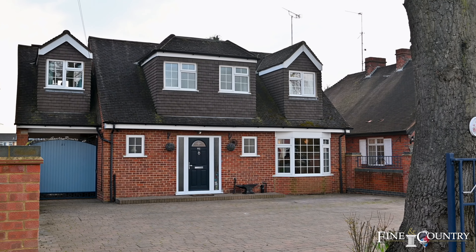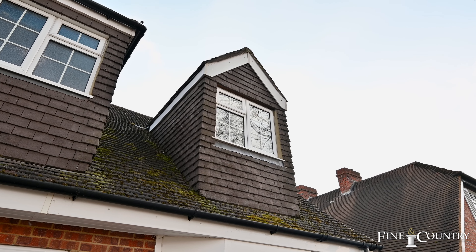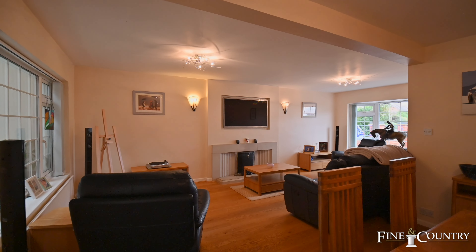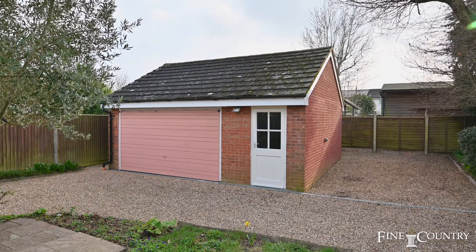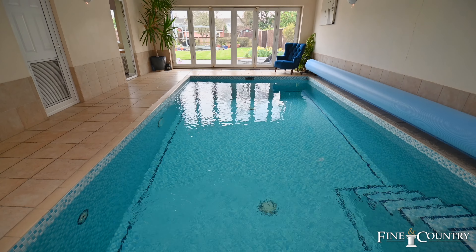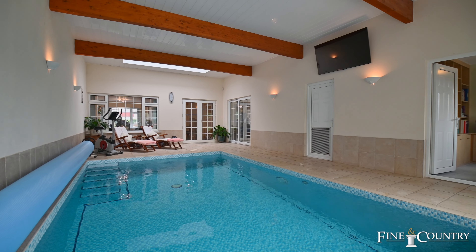This home really is unique and has been sympathetically extended to create over 2,000 square foot of space. There are three bedrooms, one of them en suite, a huge living room, a large garden, a detached double garage which could easily double up as a studio, an office or a gym perhaps, and a front drive with enough parking for several cars — and of course the most fantastic swimming pool, which was only built in 2016.